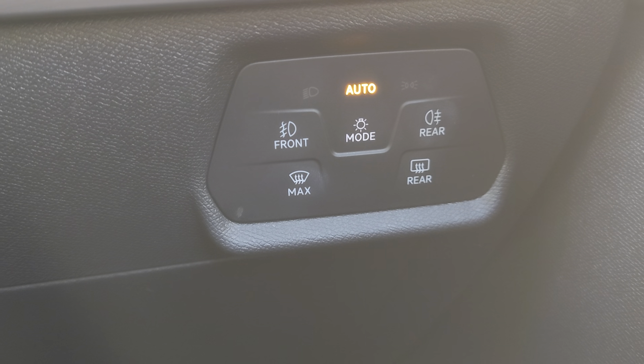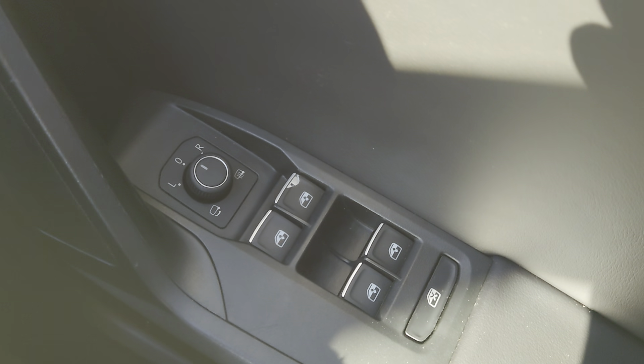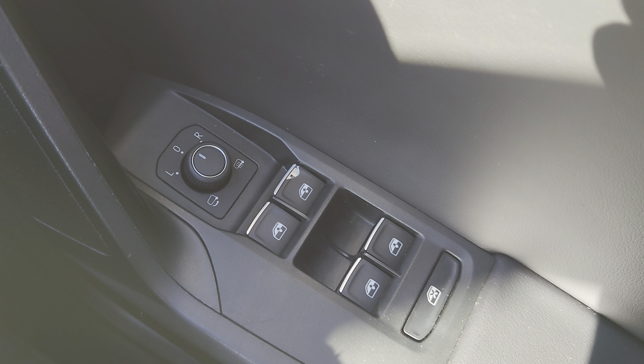Further down on your right you've got your auto-function headlights, fog lights, and windscreen heaters front and rear. At the door you've got your heated wing mirrors and electric windows.